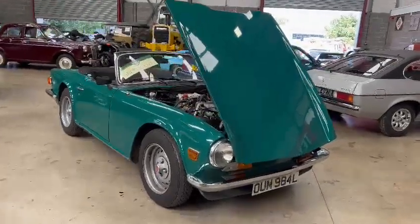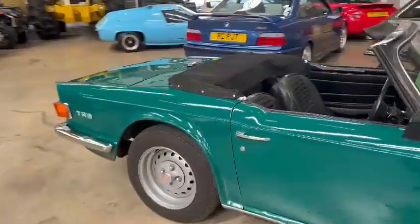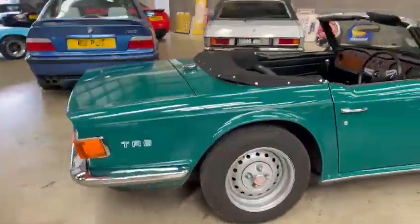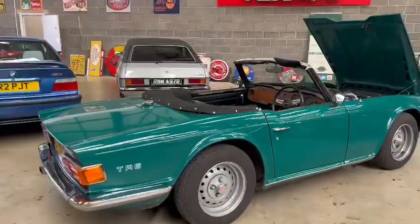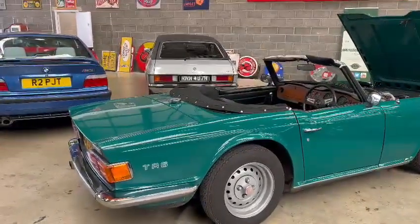Right then guys and girls, here we go — the Triumph TR6 just landed with us for our next sale. That's quite a lot of car actually, to be fair. The lads have missed a fair bit — we'll go around it again in a minute and clean those bottom bits up. A bit of muck still on there.